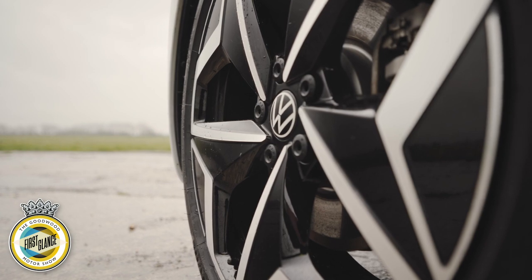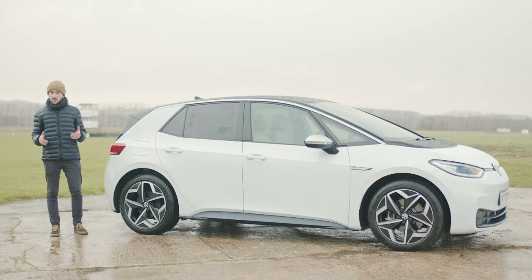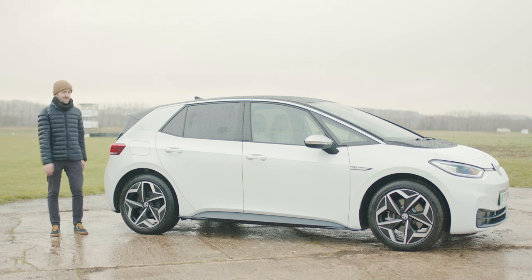Whenever there's a new Volkswagen Golf there's an awful lot of fuss, a load of fanfare, and understandably so. The Golf has been one of the best-selling cars for more than five decades and the name has stuck. But now there's a new car from Volkswagen that's arguably just as important as any new Golf.